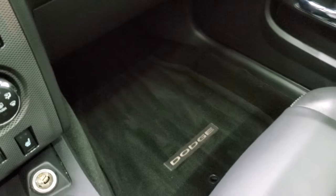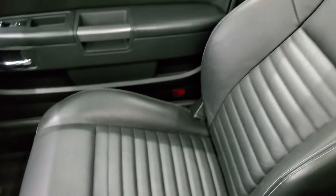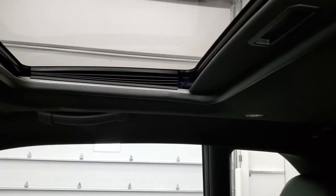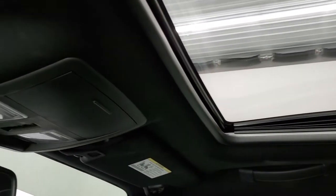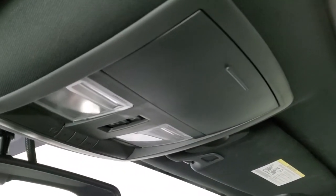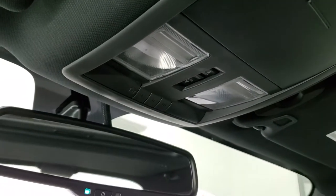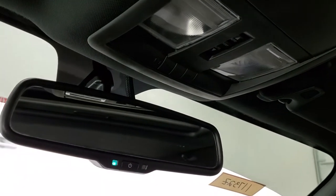The passenger side floor mat and seat are in excellent condition — no rips or tears. The headliner is in really nice shape — no rips or tears — and it smells very clean inside; I don't think it's ever been smoked in. You do get the power sunroof, map lights, sunroof controls, HomeLink buttons for your garage door and security systems, and an auto-dimming mirror.